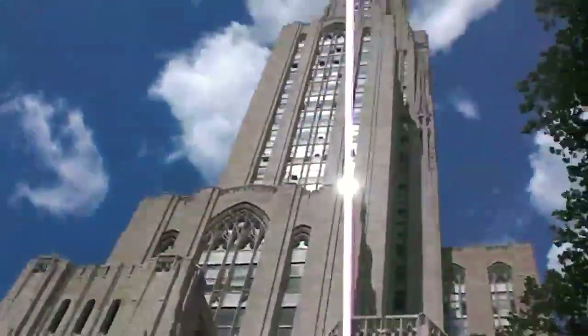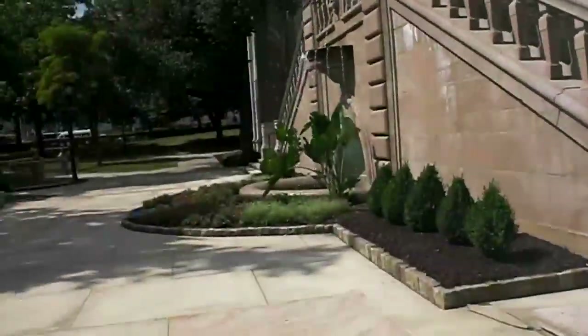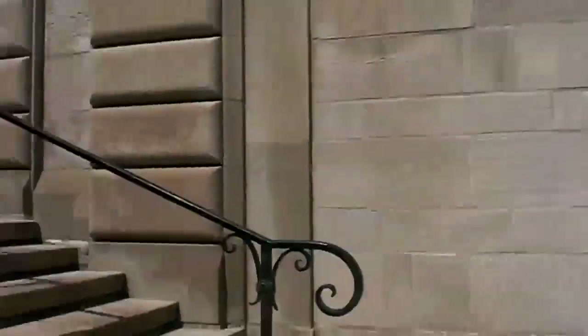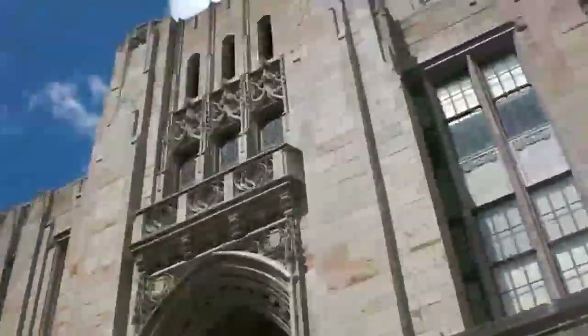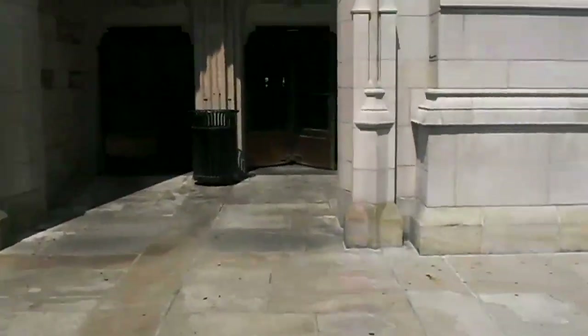Here we are at Pittsburgh's Cathedral of Learning in downtown Oakland. This building is the University of Pittsburgh's main campus. It was ground broken in 1926 and opened its doors in 1931. It is constructed of steel covered with limestone. This 535-foot cathedral is so beautiful from this place. So let's go inside.